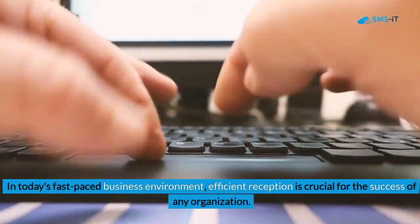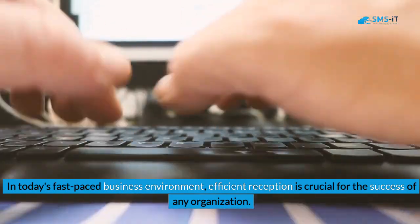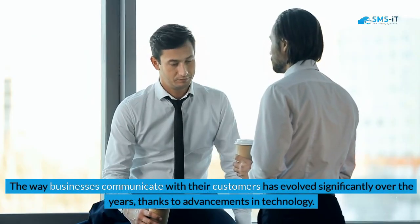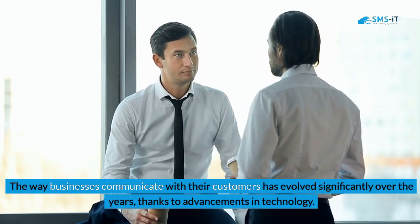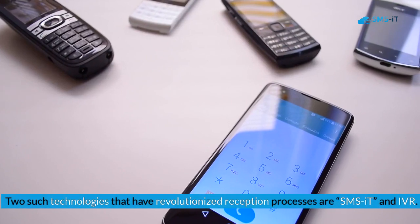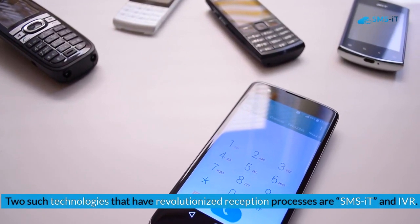In today's fast-paced business environment, efficient reception is crucial for the success of any organization. The way businesses communicate with their customers has evolved significantly over the years, thanks to advancements in technology. Two such technologies that have revolutionized reception processes are SMSIT and IVR.